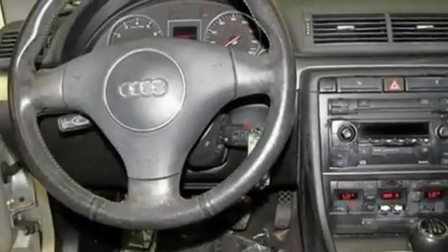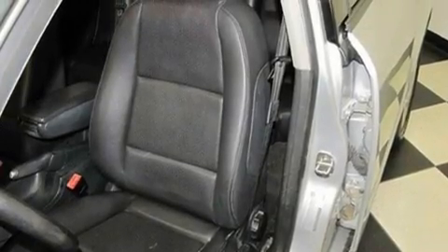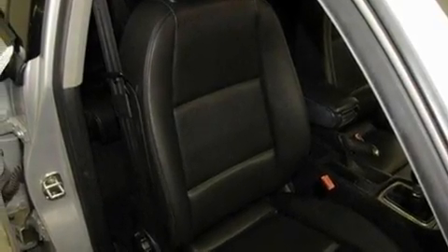Its top features include air conditioning with automatic climate control, cruise control, a rear window defroster, a premium sound system, a leather-wrapped steering wheel, alloy wheels, an anti-lock braking system, side impact airbags, a CD player, and a sunroof that enables you to fill the cabin with fresh air at the push of a button.